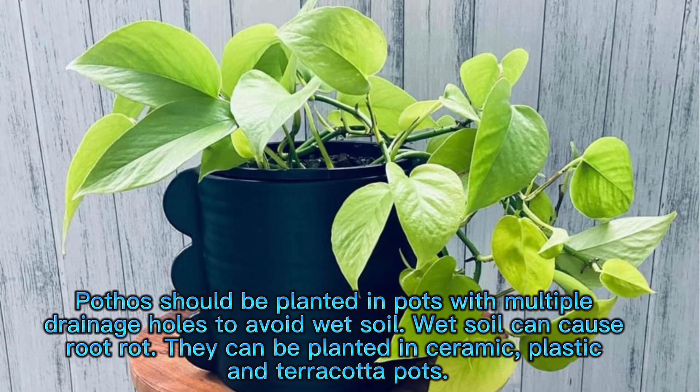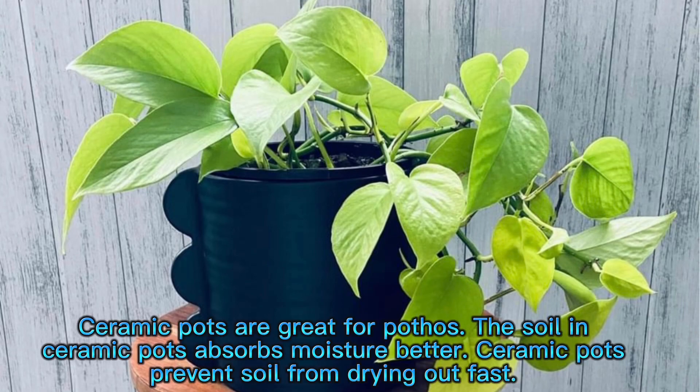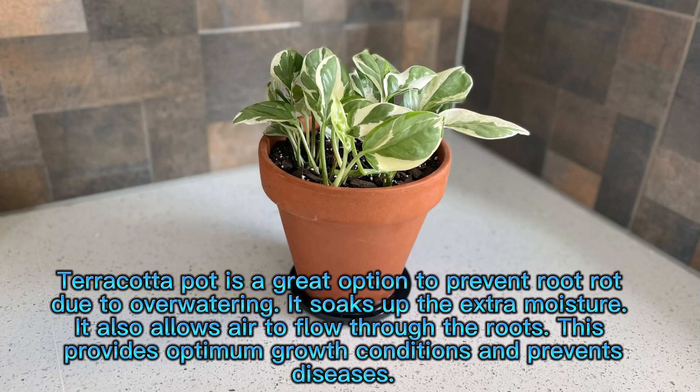Pots. Pothos should be planted in pots with multiple drainage holes to avoid wet soil, as wet soil can cause root rot. They can be planted in ceramic, plastic, and terracotta pots. Ceramic pots are great for pothos — the soil absorbs moisture better and prevents it from drying out fast. Terracotta pots are a great option to prevent root rot due to over-watering, as they soak up extra moisture and allow air to flow through the roots, providing optimum growth conditions and preventing diseases.